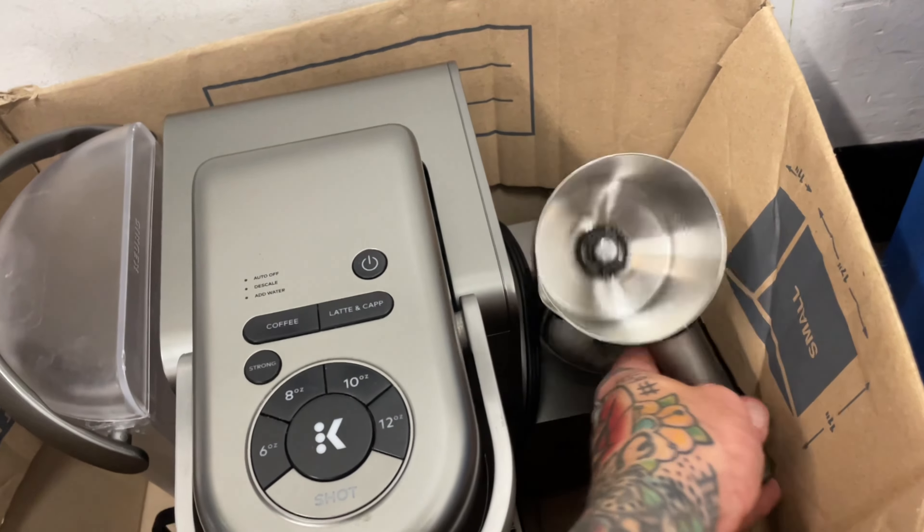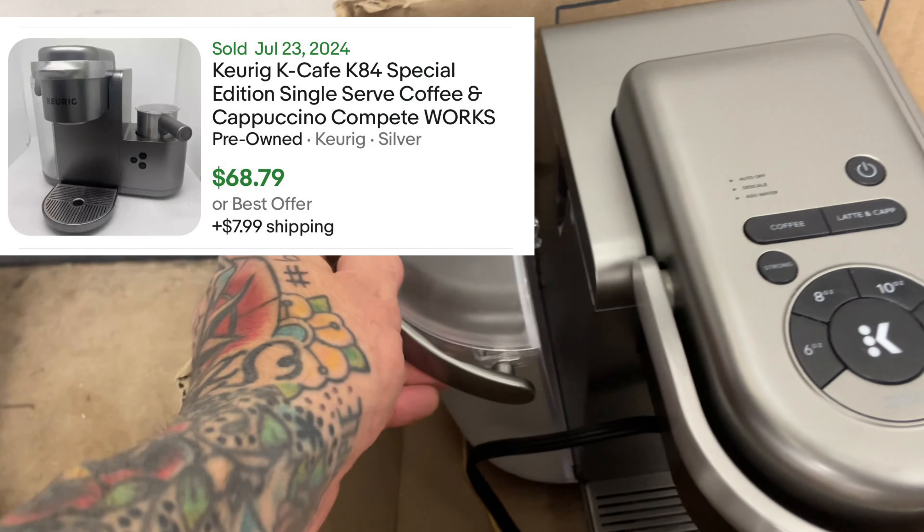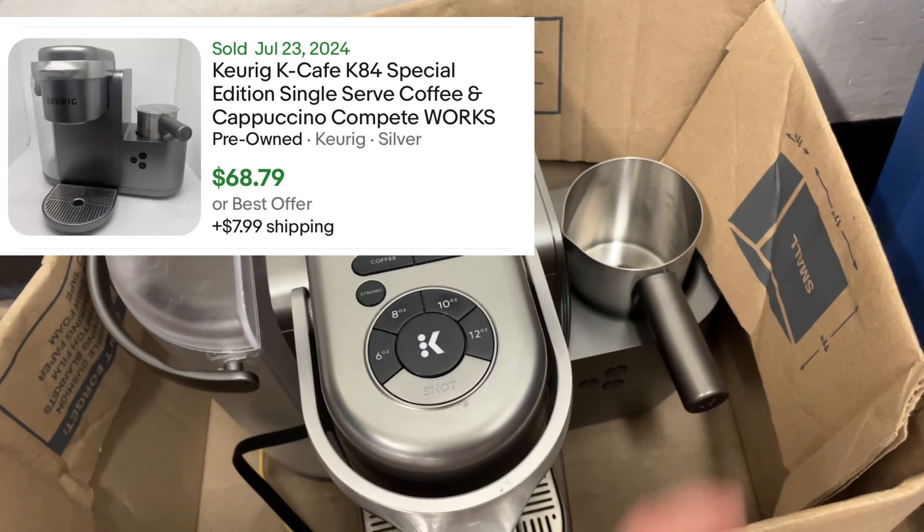Keurig K84 has everything except for a little plastic top. I found the water reservoir. I'm going to go see if I can find that little top.